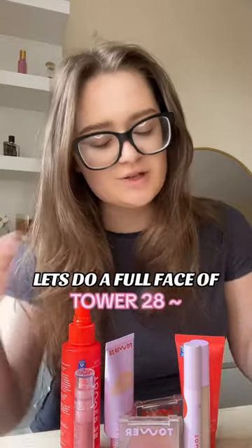Let's do a full face using only Tower 28 products. First, we're gonna start off with their SOS Rescue Spray. This is such a staple in my skincare routine. I love Tower 28 makeup, but I also love their skincare.